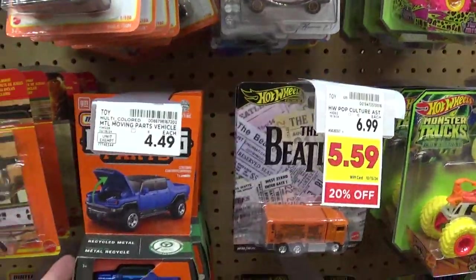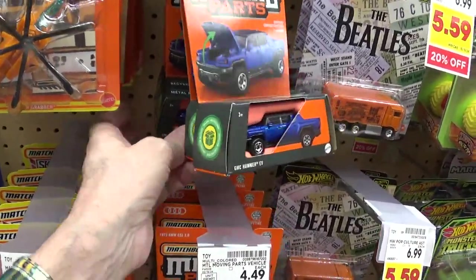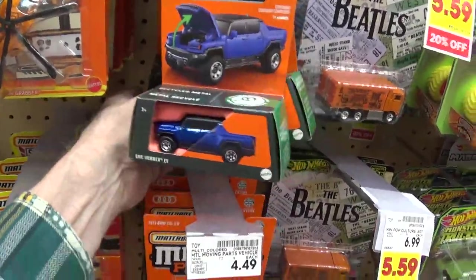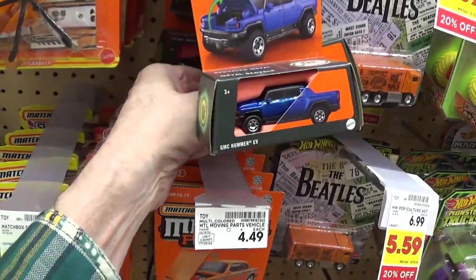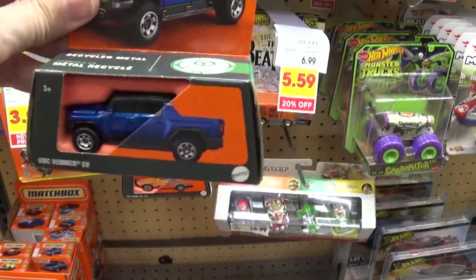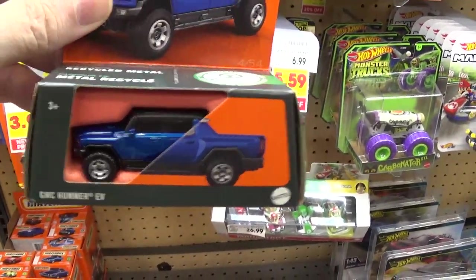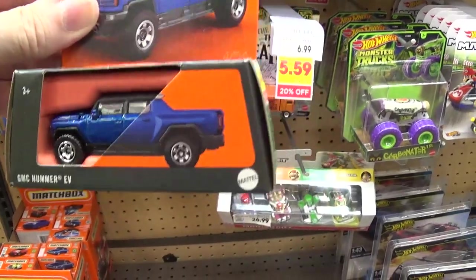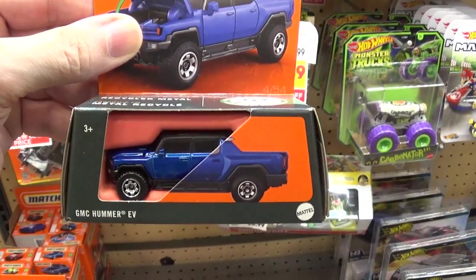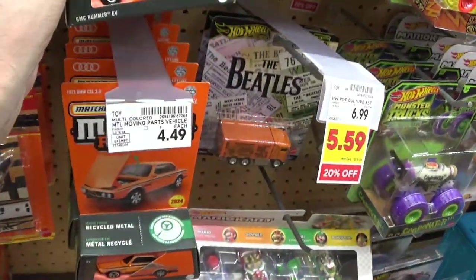Moving parts — $4.49. That's actually a good price for those. I don't like the way they did this truck though. See how the roof is made out of the same plastic material as the windows? That just ruins an otherwise nice model. So because of that, the way that was cheaply done, I won't buy this one. It's not worth having.